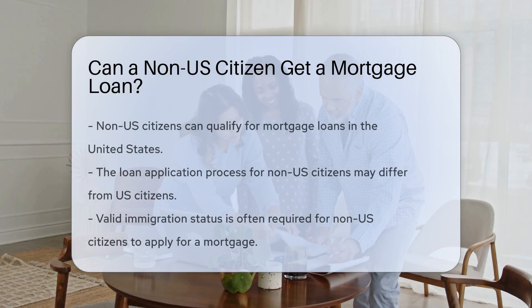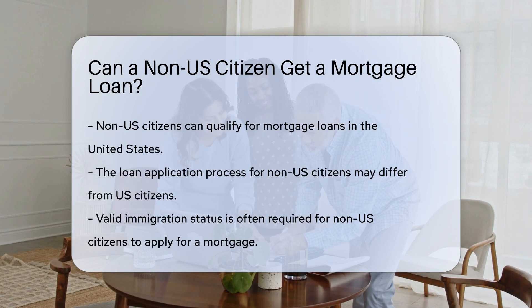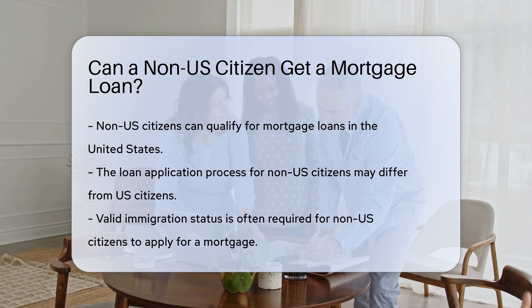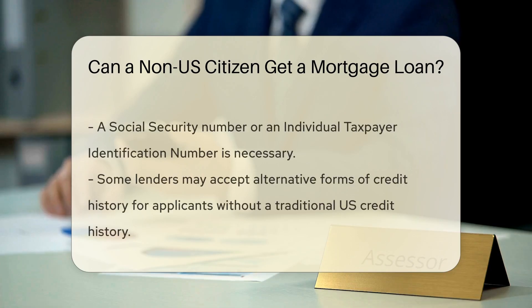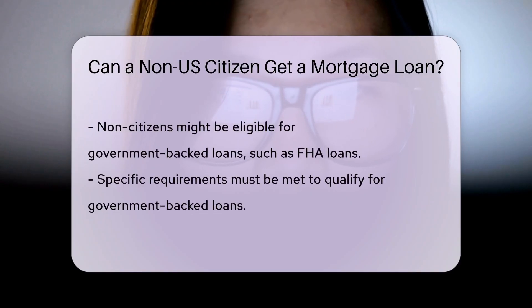Non-U.S. citizens can qualify for mortgage loans in the United States, but the process may differ from that of U.S. citizens. Lenders may require non-citizens to have valid immigration status and a Social Security number or individual taxpayer identification number. Some lenders may accept alternative forms of credit history for non-citizens who lack a traditional U.S. credit history.